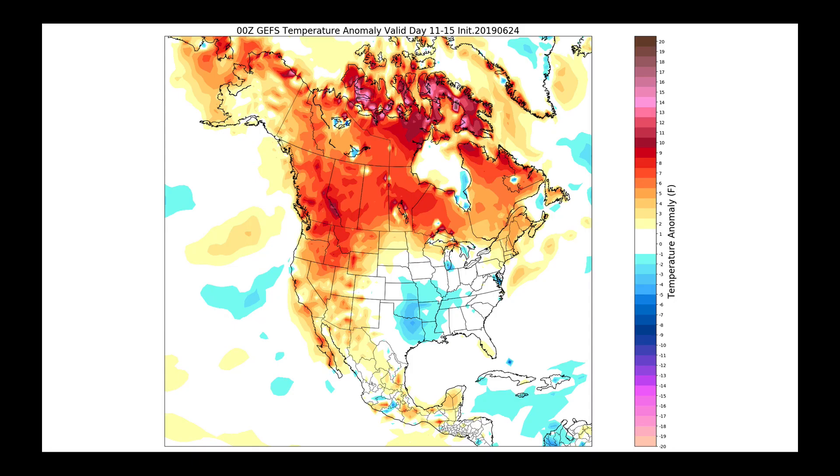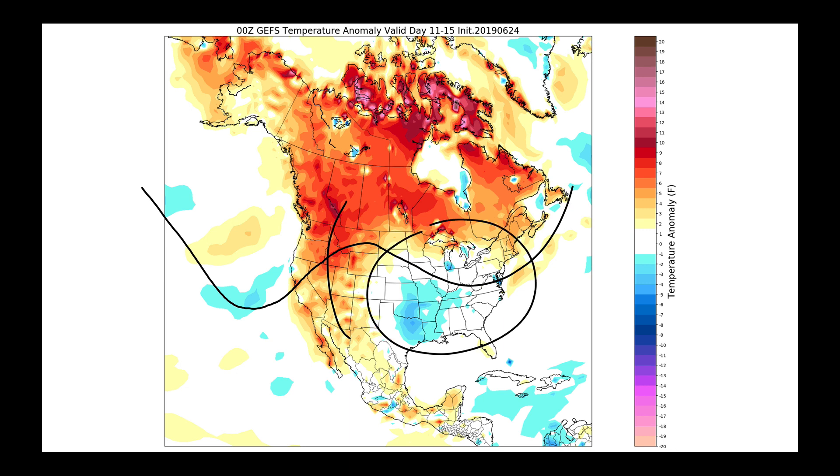What about day eleven through fifteen? At that point, we end up getting a flow pattern that does something a bit more like this. What we see here is warmth returning out west and overall much closer to average temperatures across the midsection of the country. And we don't want average right now.